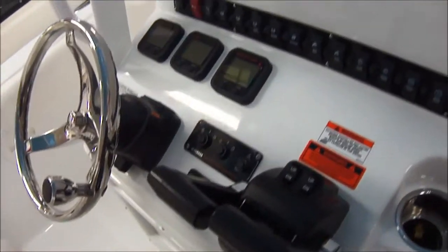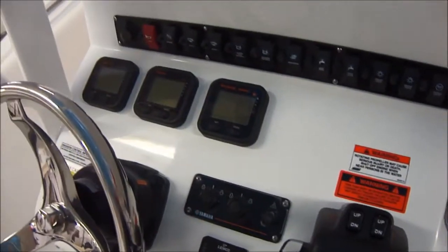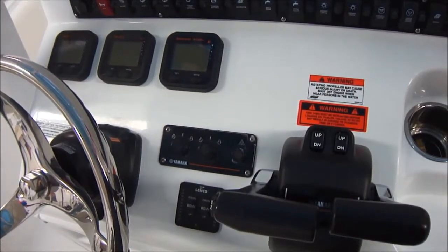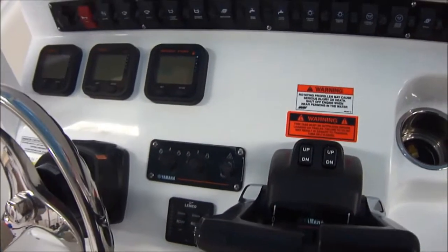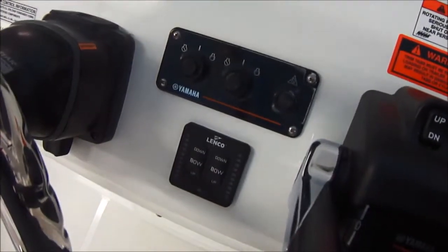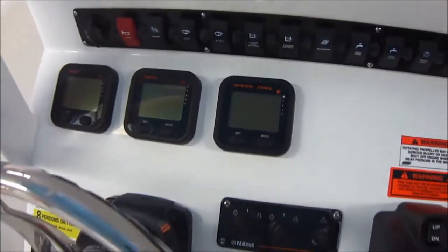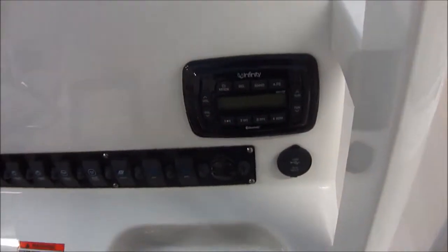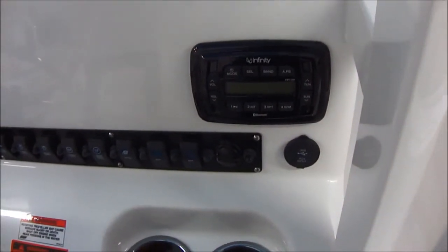This boat is also equipped with power hydraulic steering. The 150s are okay with just hydraulic, but they're a little better with power hydraulic — makes a big difference in running and handling the boat. Trim tabs with indicators. You've got your Yamaha gauges and all your switches. Stereo with Bluetooth capability and auxiliary port.